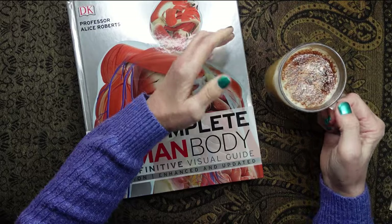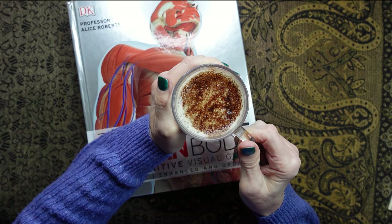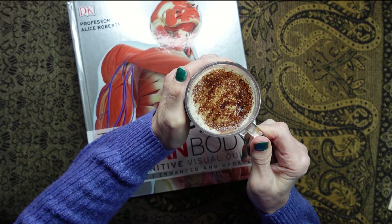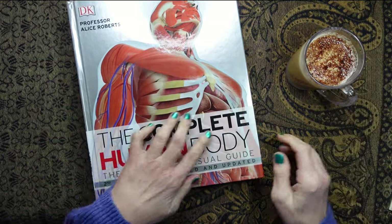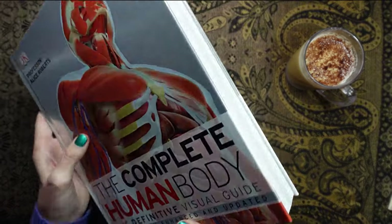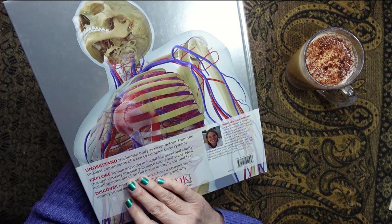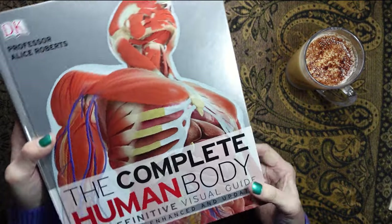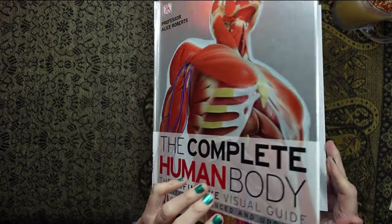Now it's also coffee time, of course. I've just got a plain latte today. It's a little bit cold, so I'm just warming my hands on the cup. Let's have a sip. Yum. So you know I love these Dorling Kindersley books. They're so well put together. And this is a particularly large book, as you can see — quite thick and quite heavy. So let's see what we have inside.